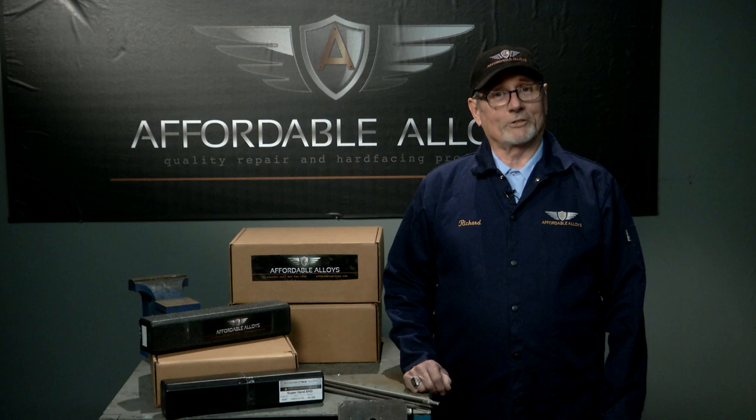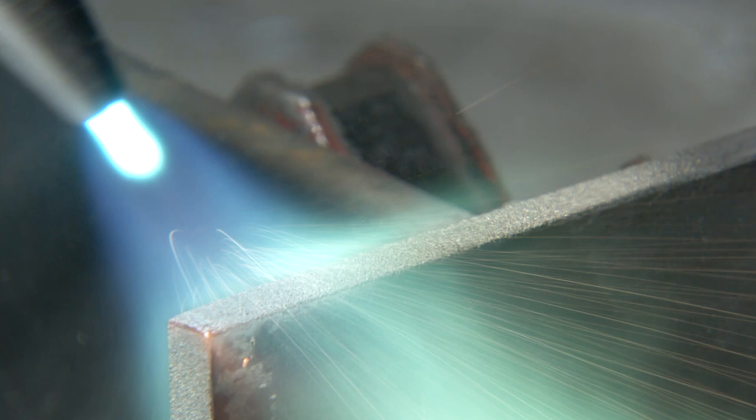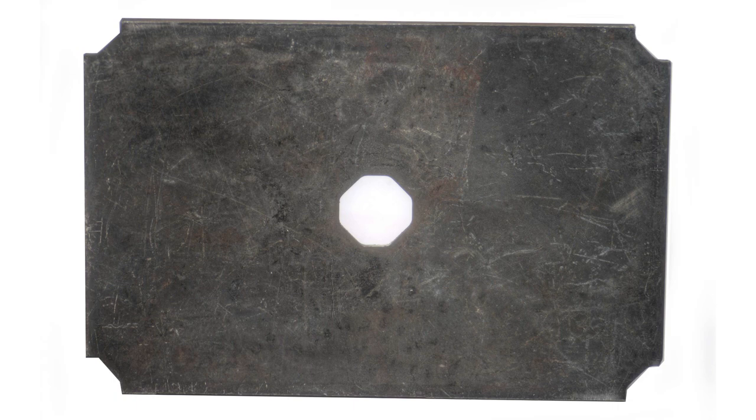As most of you already know, not all hard facing products are the same. I will cover many options in the hard facing processes, such as the Oxacetylene torch options like hot and cold powder spray and brazing options, wear plates and metallic compounds containing hard facing alloys.